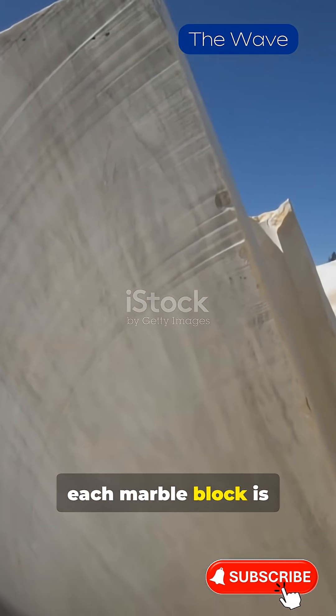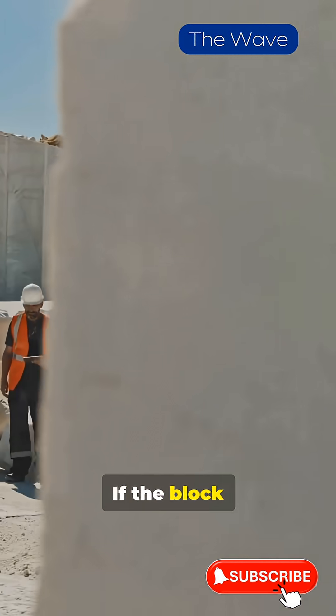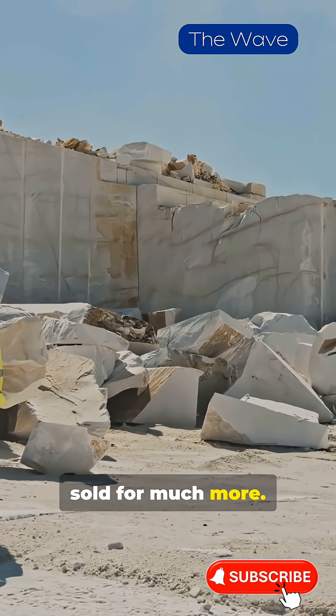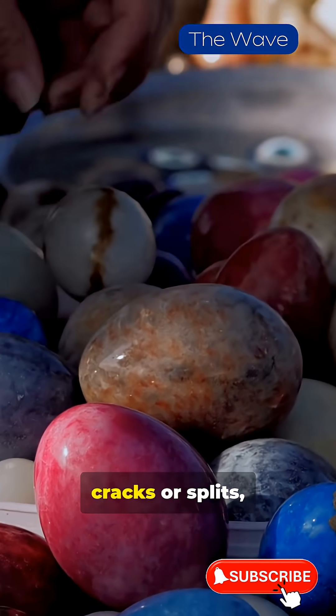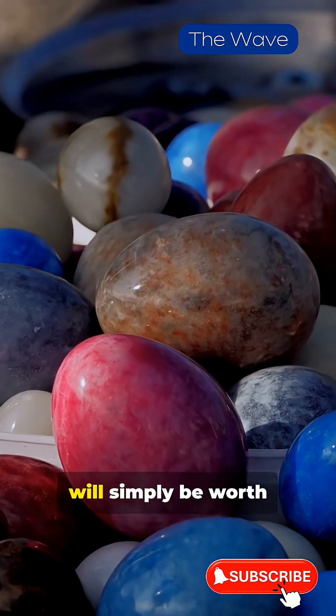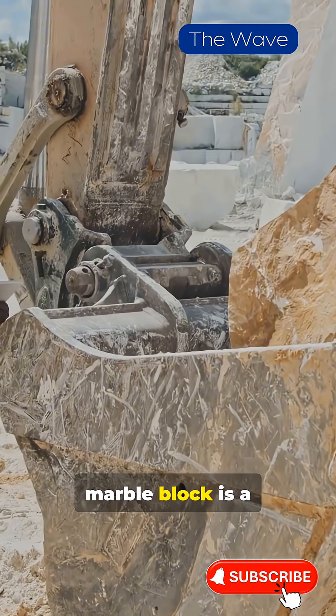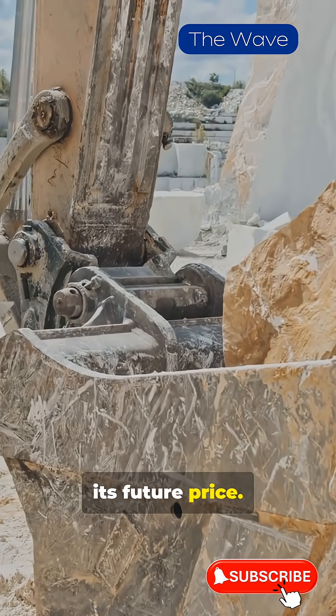The fall of each marble block is essentially a test. If the block withstands the impact, it means it's very strong and can be sold for much more. However, if the marble block cracks or splits, it's no big deal — the broken marble will simply be worth much less. Each fall determines its future price.